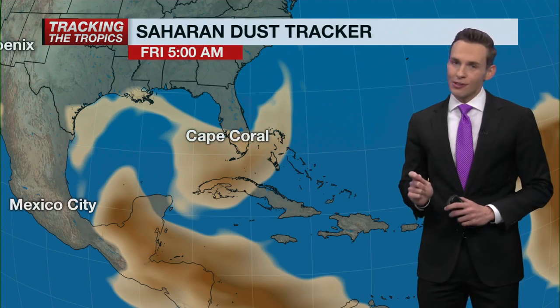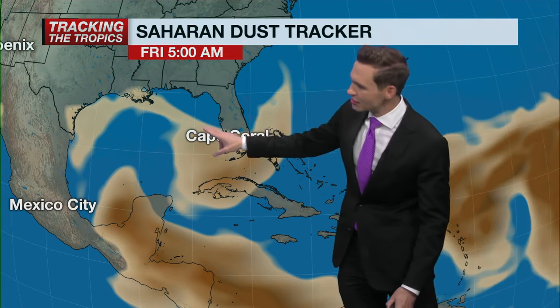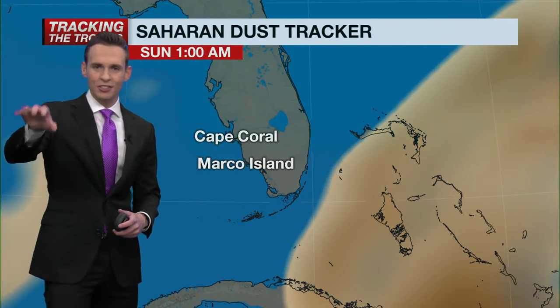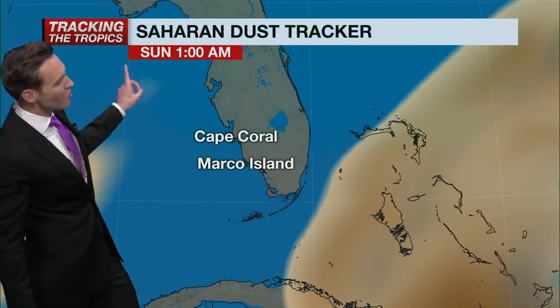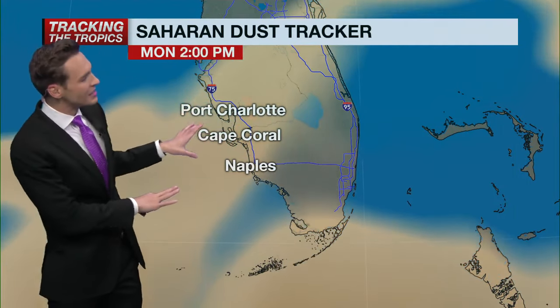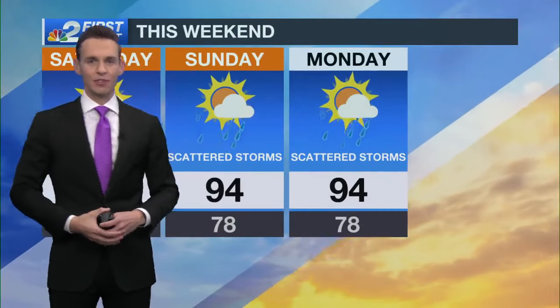One of the big stories this week, although it hasn't really had an influence on the overall rain coverage, has been the Saharan dust. We've got some light concentrations now over South Florida. That will be on the way out as we get into the weekend, but you might want to hold off on washing the car — sometimes you can get these little dust particles on your hood and windshield. We do have another plume coming in the late part of the weekend, late Sunday into Monday, with light to medium concentrations of Saharan dust moving back into Southwest Florida.